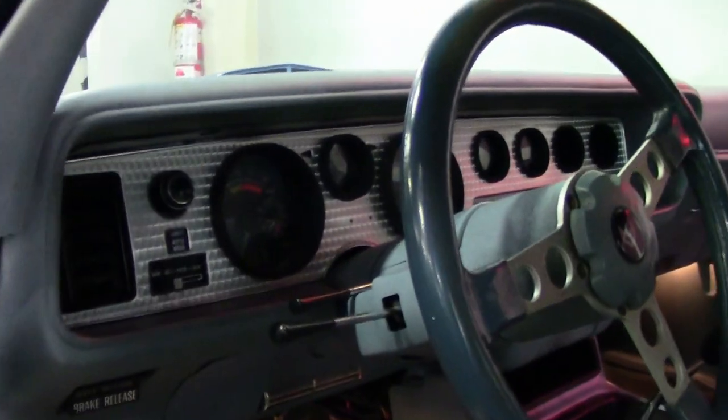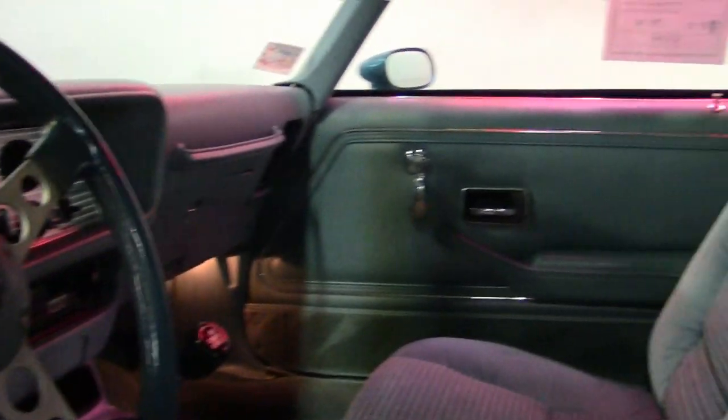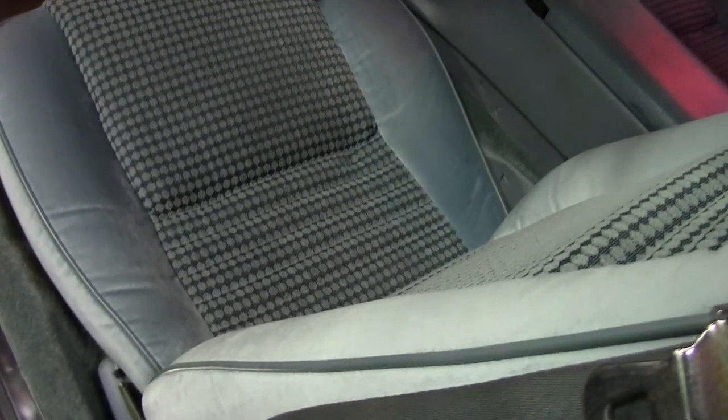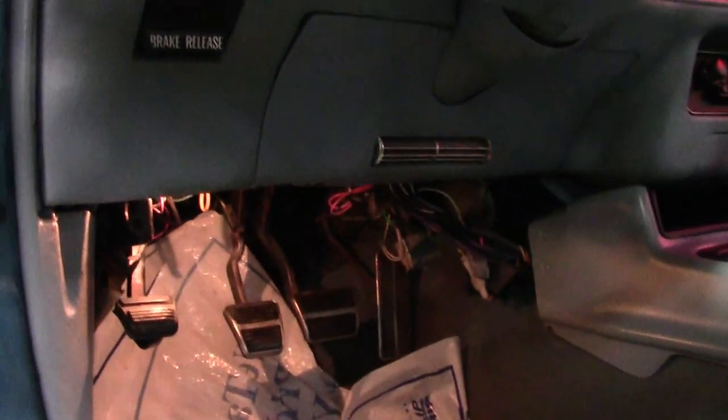This car has the rare Atlantis Blue Code 24 with the blue cloth interior option, so this is a very rare, hard-to-find car. The paint looks great, it has a great shine, and it has beautiful matching graphics on the hood. Take a look at this car in great detail on our website at BuyAVet.net.